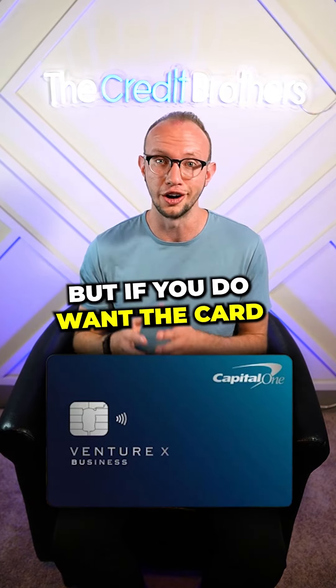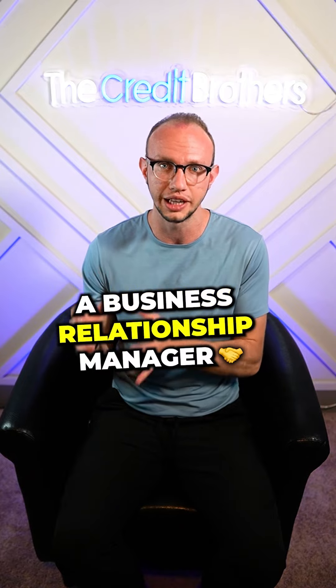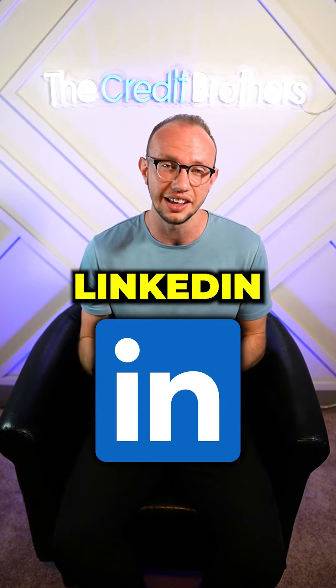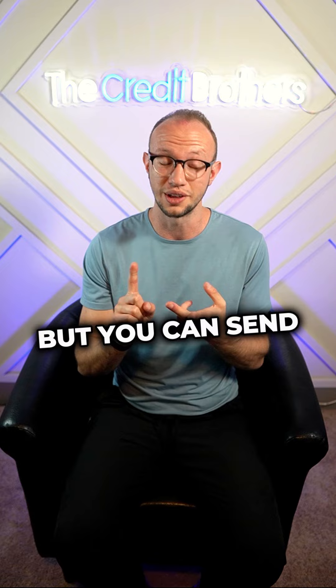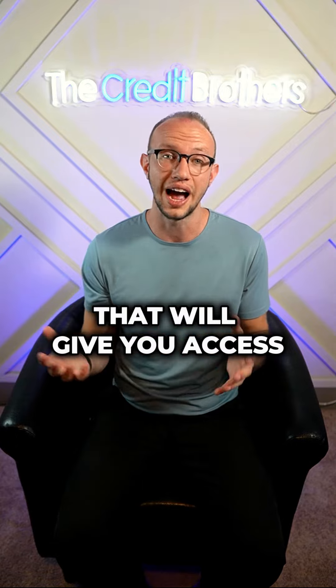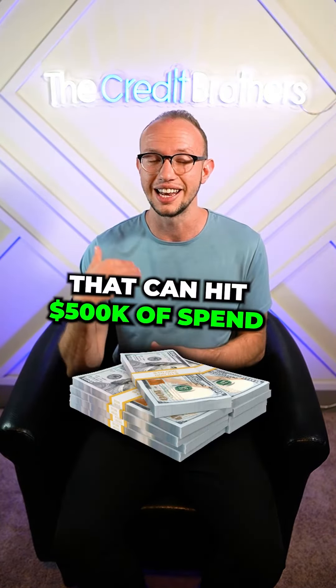But if you do want the card, the only way to get access to it is by applying through a business relationships manager. The best way to get a business relationship manager is finding them through LinkedIn and sending them a message. This not only saves you time, but you can send a lot of messages and there's a higher likelihood that you find a relationships manager that will give you access to actually applying for this card.